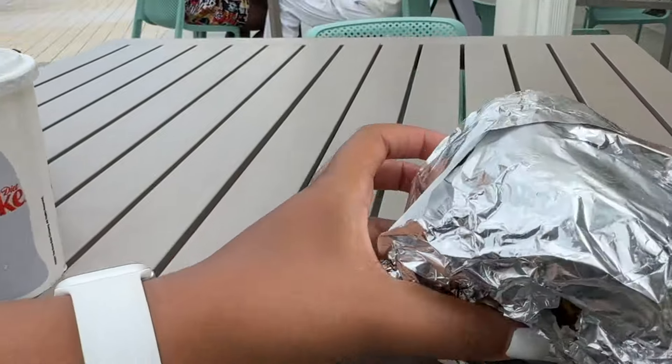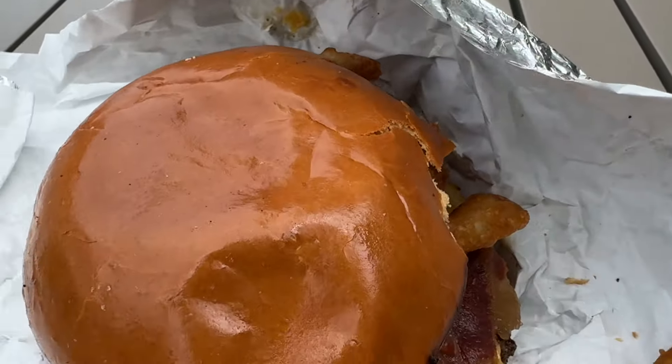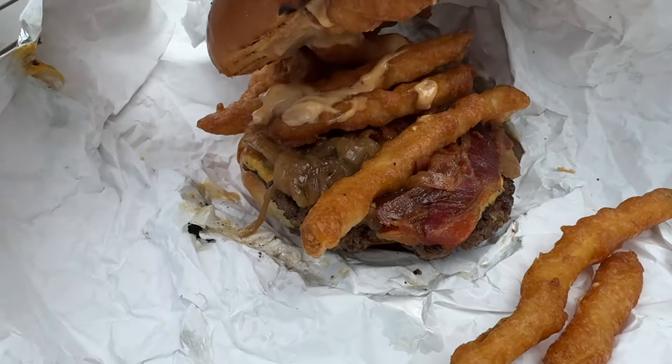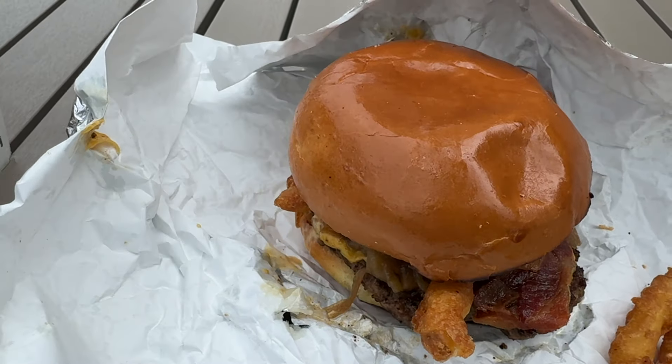I decided to stop into a place called Preacher's Kid to get a burger and fries. I know you guys are thinking, 'You went out to the island and got burger and fries?' — yep, sure did! I was just in that mode that day. The combo was about 14 or 15 dollars and it came with fries and a drink. It was pretty good.